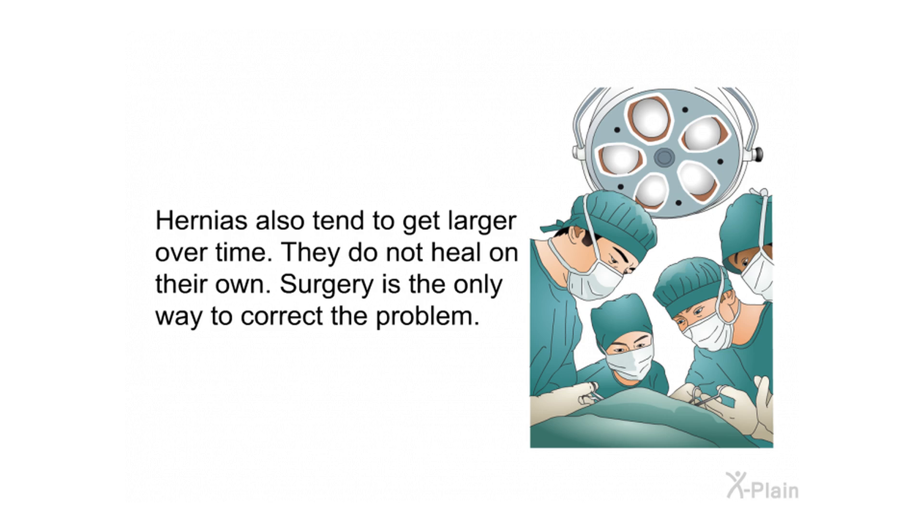Hernias also tend to get larger over time. They do not heal on their own; surgery is the only way to correct the problem.